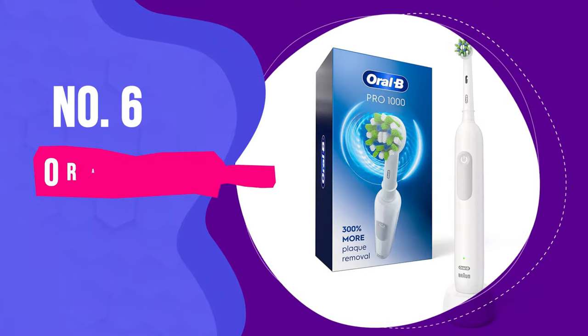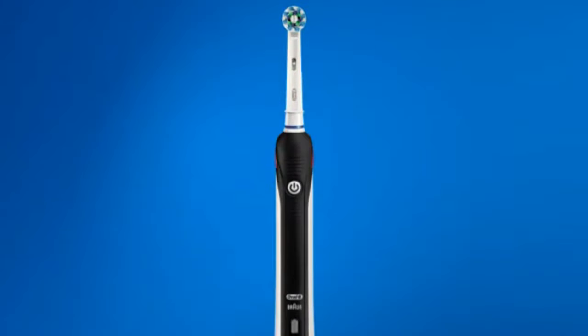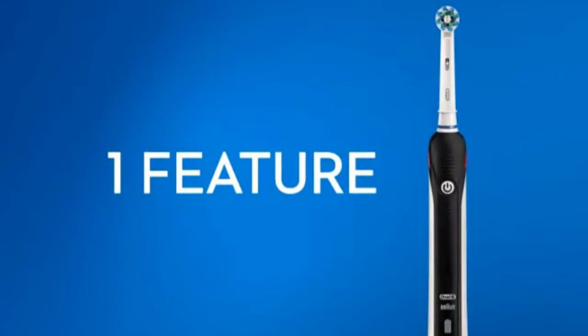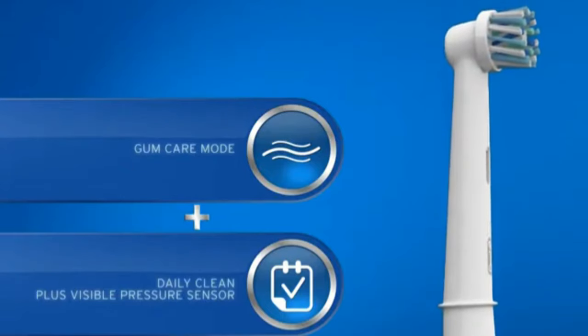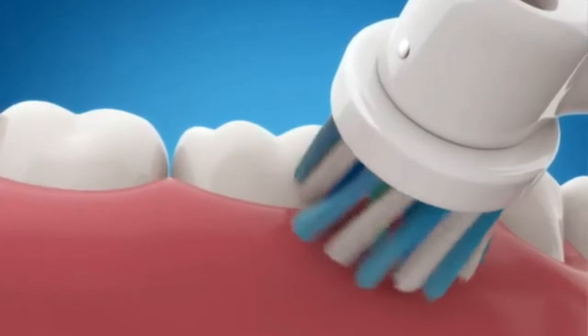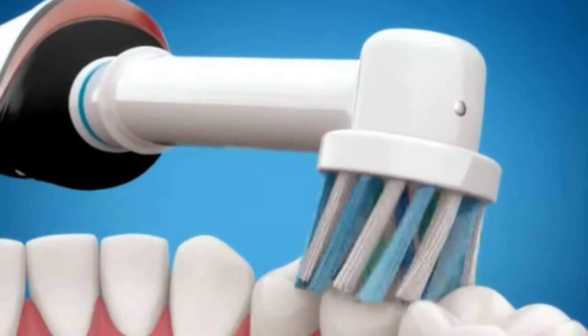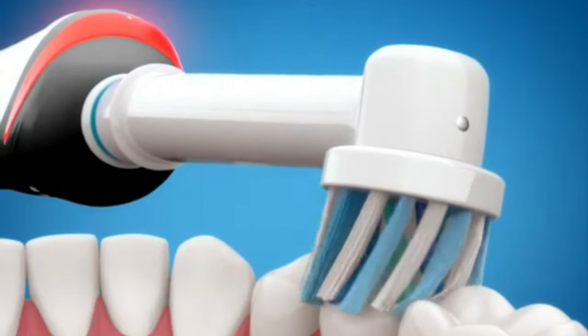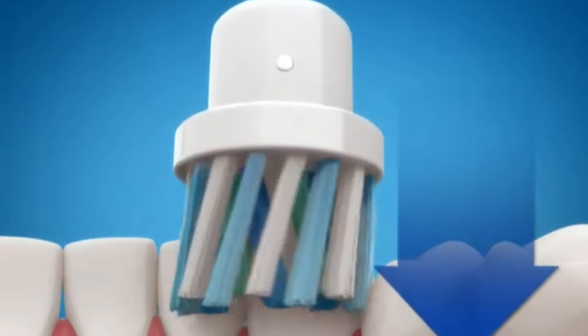Number 6: Oral-B Pro 1000. You don't need a smart brush — you can spend a little less and get a more powerful cleaner with Oral-B's Pro 1000. Oral-B's electric toothbrushes all have oscillating brush heads, which are those circular bristles that get right in between all your teeth. The Pro 1000 has been around for a while and continues to outshine more expensive models with fancier features.